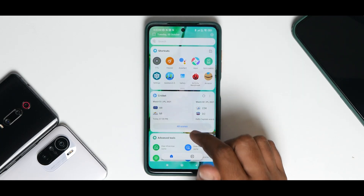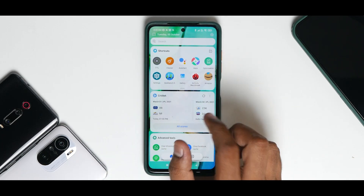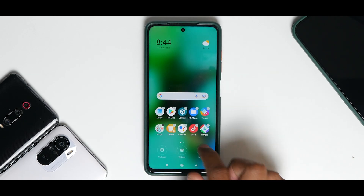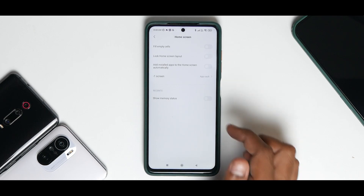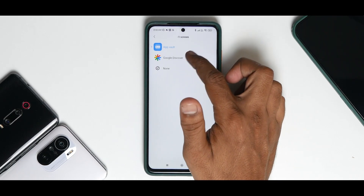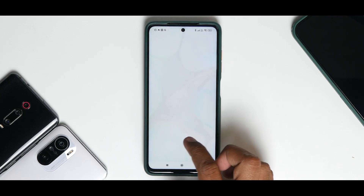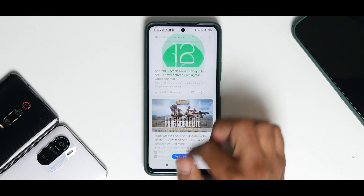This phone has had this update for 24 hours and it already stuttered — and not in Google Feed, it stuttered in App Vault. That is what I was talking about when I said they have messed it up. If you look to the left you now have Google Feed — just have a look at this.